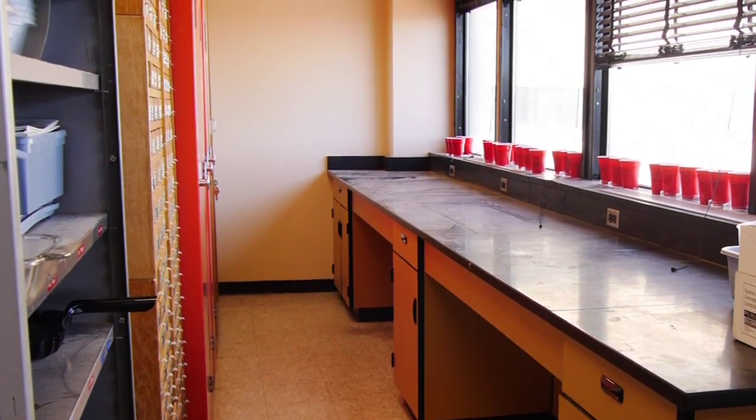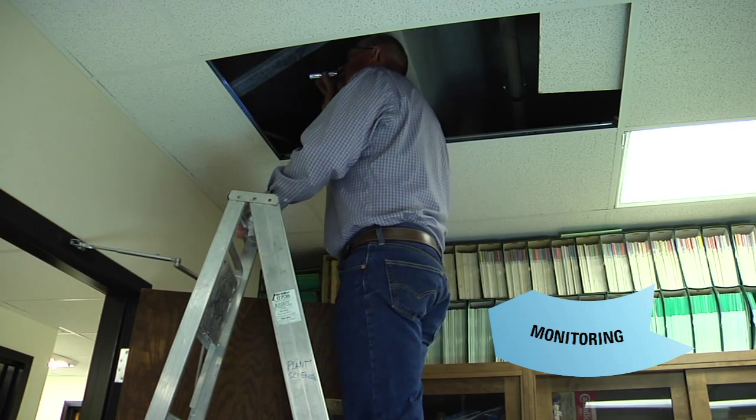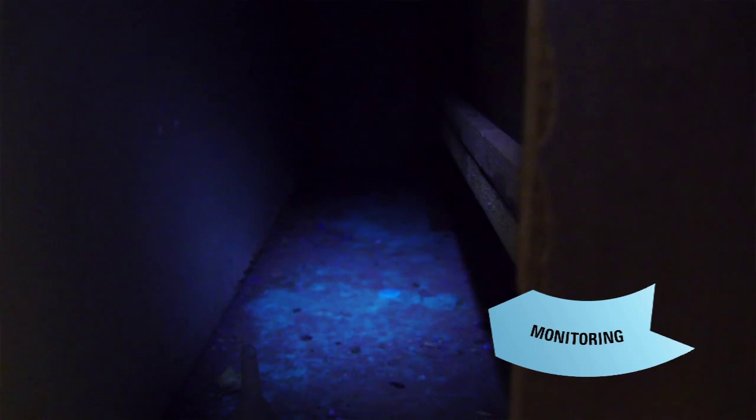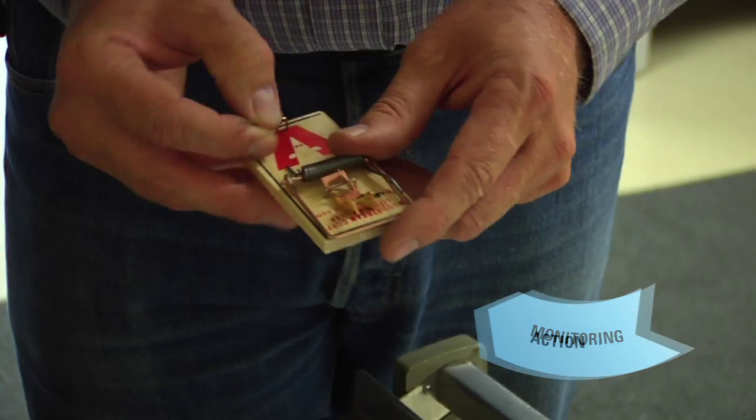Monitoring for signs of mouse activity, such as droppings or chewed up material, can lead to a quick response to controlling mice. When monitoring for mice, a UV blacklight is a handy tool to illuminate mice urine trails.